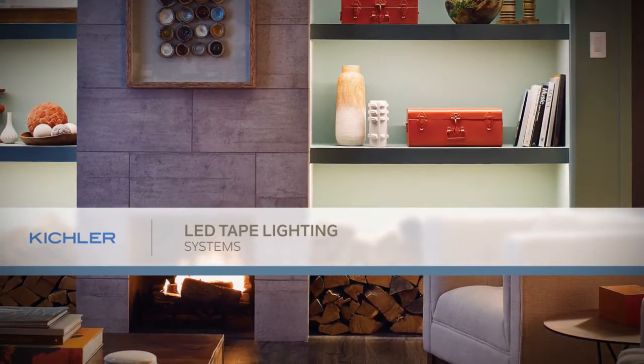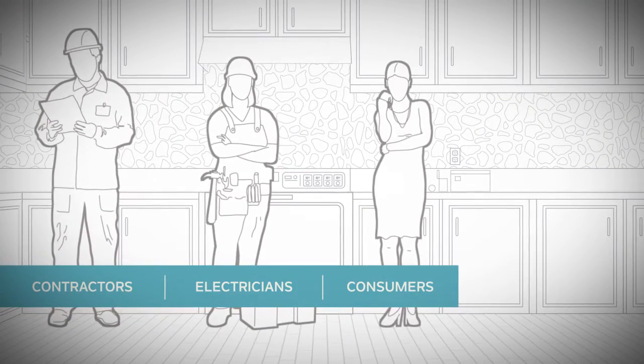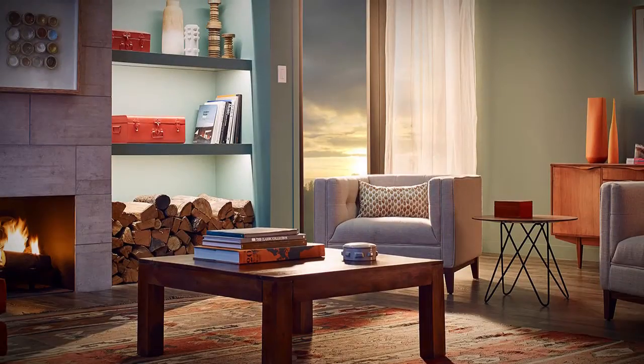As LED tape lighting applications become more common, contractors, electricians, and consumers alike are all looking for increased control, consistency, and quality. However, the lighting you see is only as good as its source.